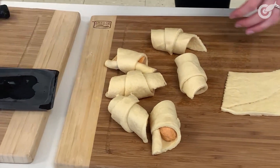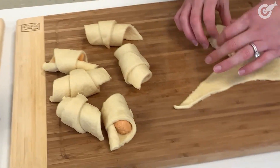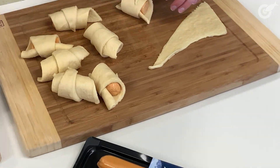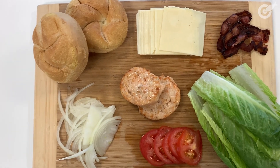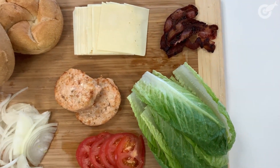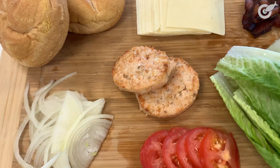So we pulled a recipe straight from the Kvarøy Arctic website. For the salmon dogs, we enveloped them in some crescent rolls, topped them with a little bit of everything bagel seasoning — that was our inspiration. And for the salmon burgers, we fried up some bacon, created the secret sauce which is ketchup and mayo — don't tell anybody — and we have some Asiago cheese.